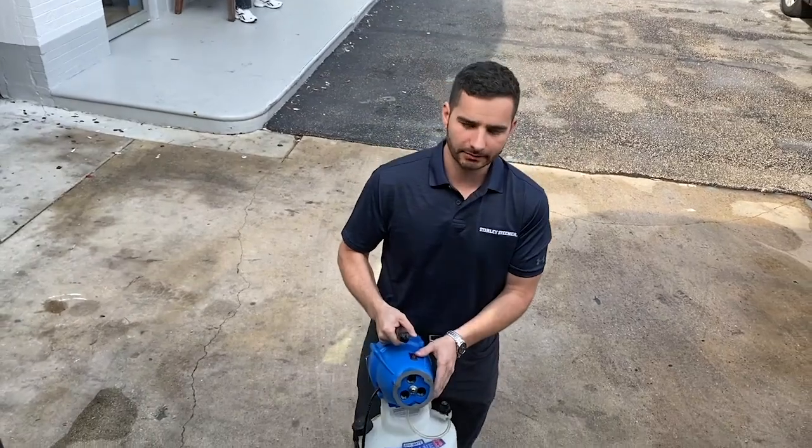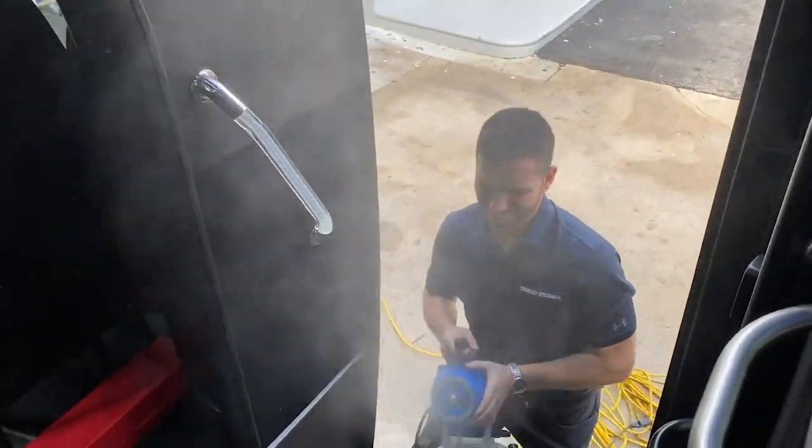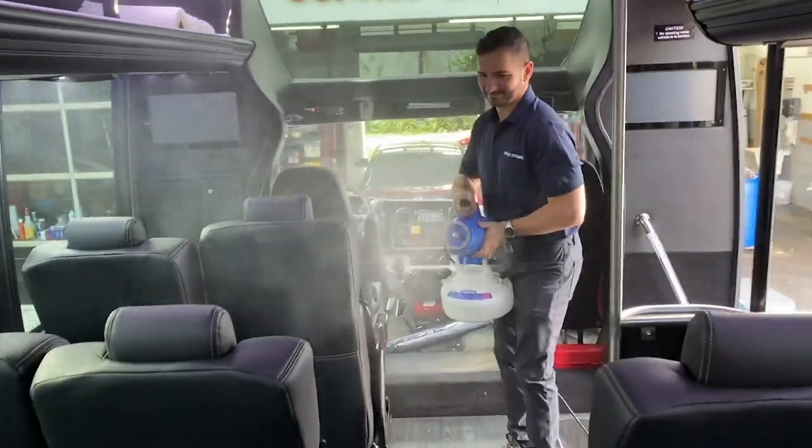We use a product called Vital Oxide — it's a disinfectant, antiviral, antibacterial, antimicrobial, and it kills 99.9% of viruses and bacteria. The best thing about it is that it's totally safe — according to the EPA, it has the same toxicity as water. We're going to put this product through what's called the electrostatic applicator, and what's so special about this applicator is it's not like any other sprayer or fogger you might have heard of.